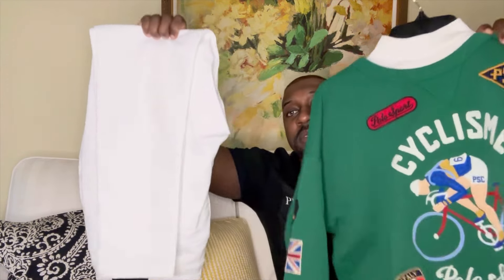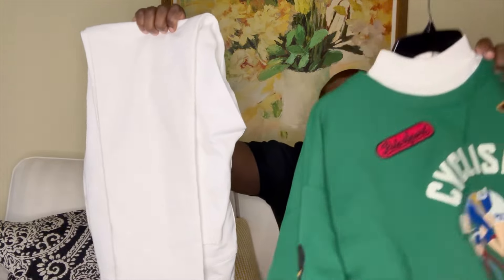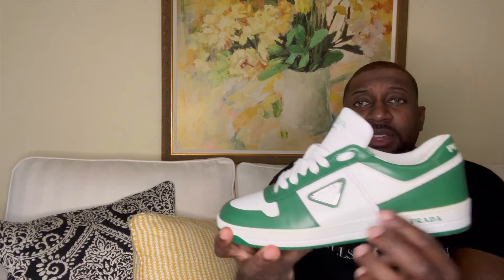Let me show you the sneakers — check these out. These definitely pop with the outfit. These are the Prada Downtown sneakers, and I've been loving these so far. You've got a nice Prada logo, everything is butter soft and well made. It says 'Prada Milano' and 'Prada' in the back. Let me show you both pairs — these are made in Italy, which ties the entire outfit together.